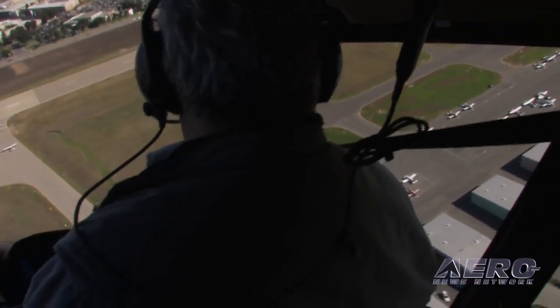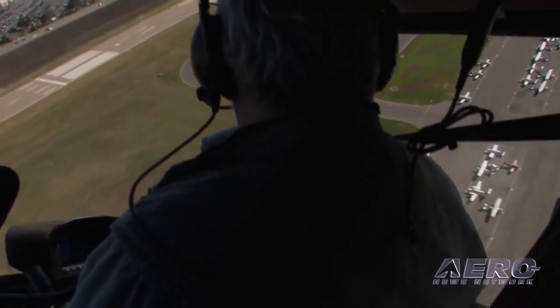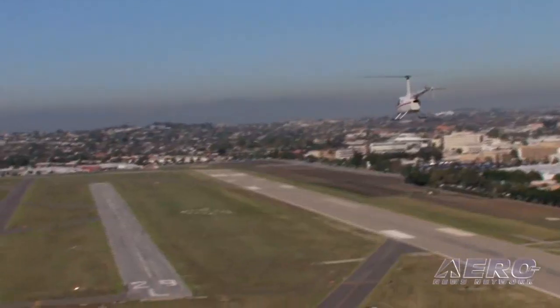One Two Golf, turn right base. Runway one-one up. Runway one-one right, go for the option. One Two Golf, roger — we'll be a full stop this time. Roger that.